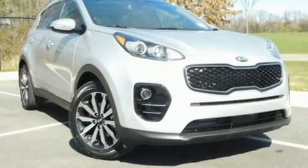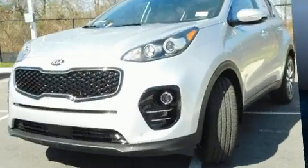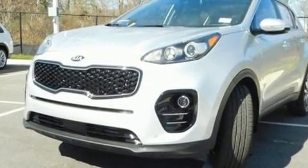The 2017 Kia Sportage. It features an automatic transmission, front-wheel drive, and a 2.4-liter four-cylinder engine.